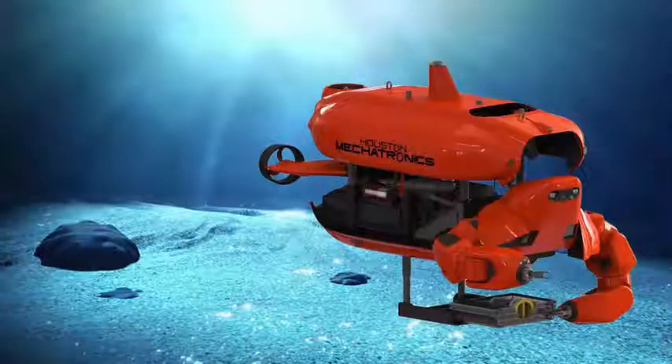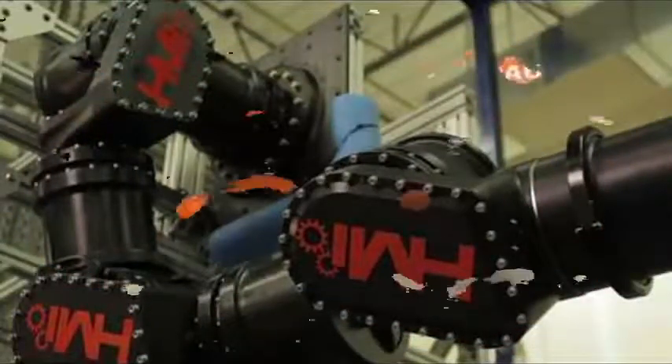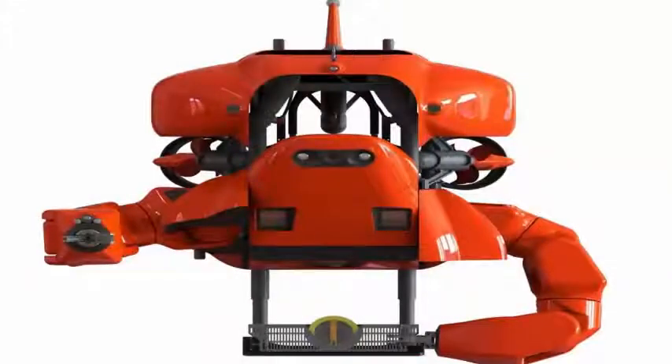A transformer designed to do heavy work for the oil and military industry is about to arrive. Houston Mechatronics, a small company founded and led by a team of former NASA robot engineers, announced on May 1 some important advances towards the construction of a transformer submersible that the company calls Aquanaut.